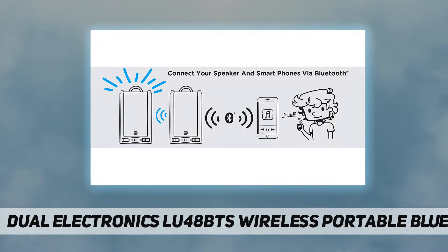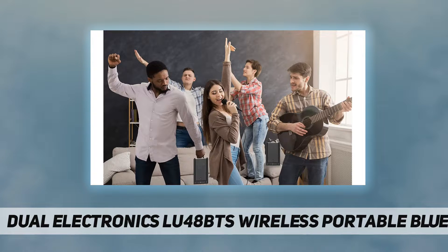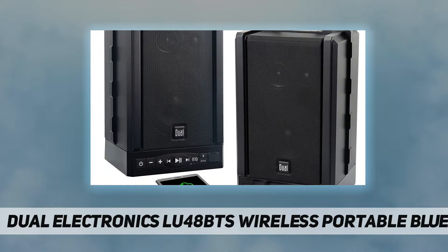The rechargeable Li-ion battery provides up to 12 hours of playtime, and the front-facing charging bank lets you charge your device while streaming. Backed by a one-year warranty guaranteeing high quality, reliability, and excellent customer service.